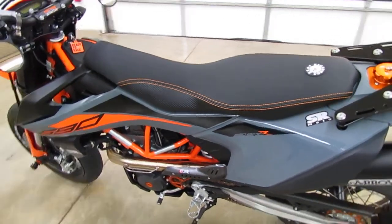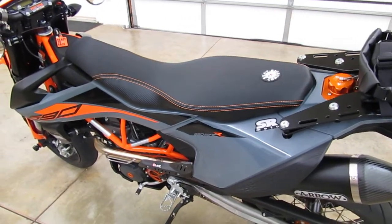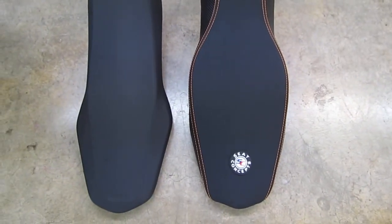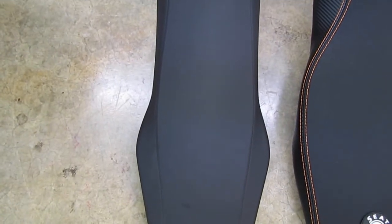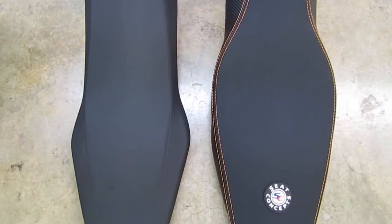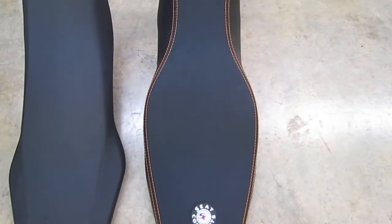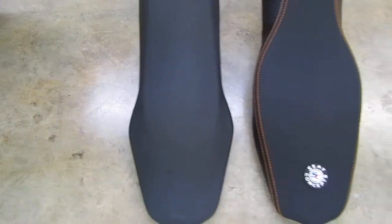Most people are installing these seats for additional comfort on longer rides. The stock seats on these bikes are on the narrow side, so they're not the most comfortable — that's where the Seat Concepts wider seats come into play. The stock seat is roughly seven inches wide at its widest point, and the comfort seat is just a little bit over 10 inches wide. That additional width and surface area is what makes the seat more comfortable, along with the proprietary foam Seat Concepts uses. It also tapers up and gets narrower closer to the gas tank so you can still move around on the bike.